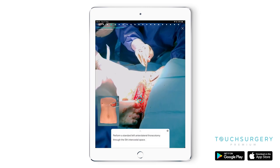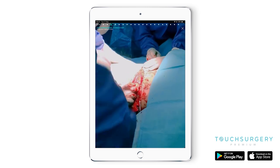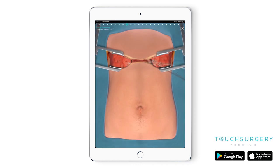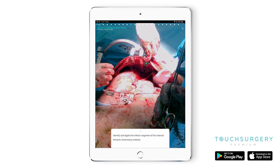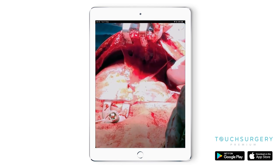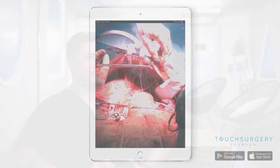We have an in-depth clamshell thoracotomy procedure shown on the Touch Surgery platform. I think we've managed to marry together both live cases with illustrated and simulated cases in the digital platform to really teach the surgeon what the critical steps are and also to become more familiar with the anatomy.